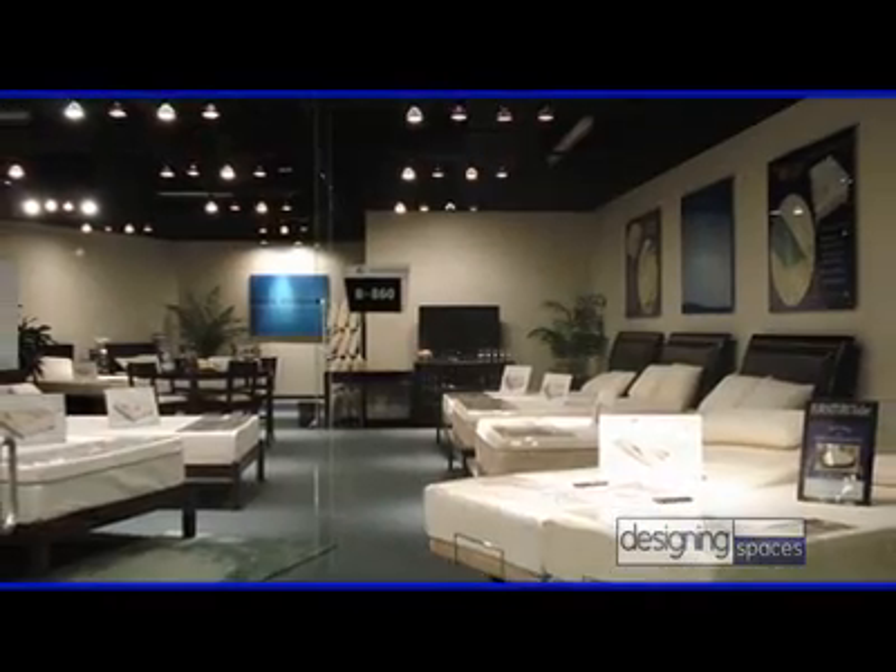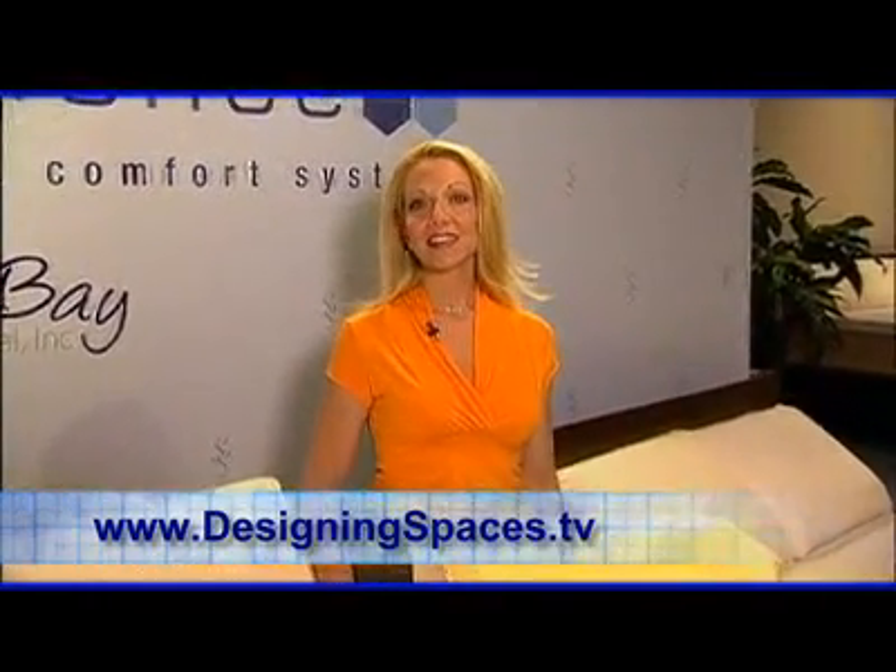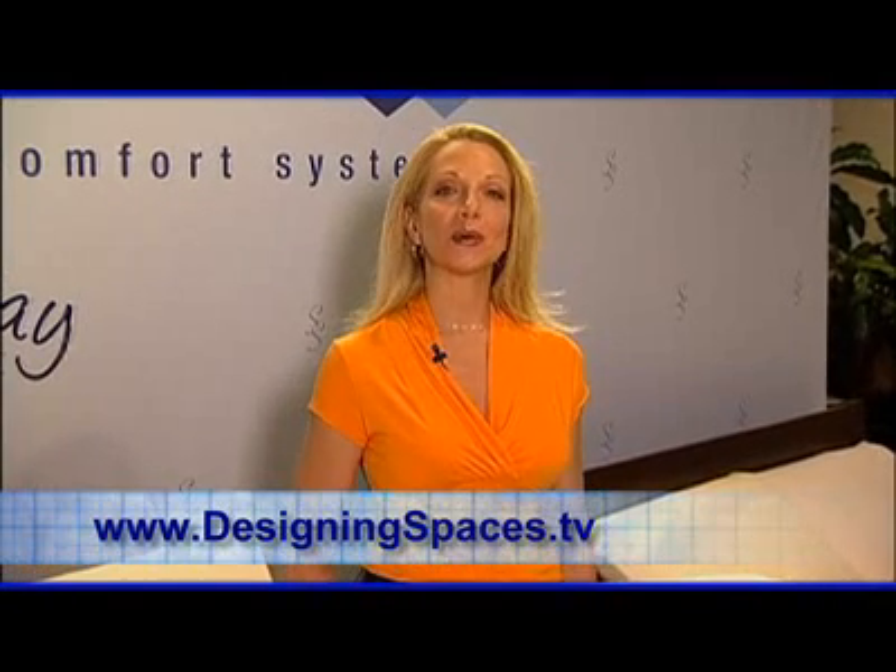With a Sleep Science mattress, you truly are getting the best that technology has to offer. Where can we get these mattresses? Our Sleep Science line and Visco Kids line of products are available through retailers throughout the country. For more information, you can visit us at southbayinternational.com. Viewers can also visit our website, designingspaces.tv, for a link to the Sleep Science website or to review this segment in our streaming videos. From the Sleep Science showroom in Las Vegas, Nevada, I'm Heather Burdett for Designing Spaces.